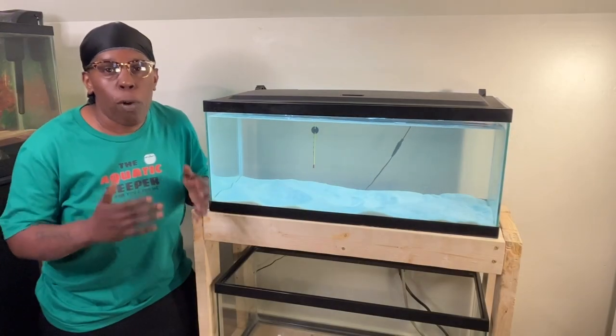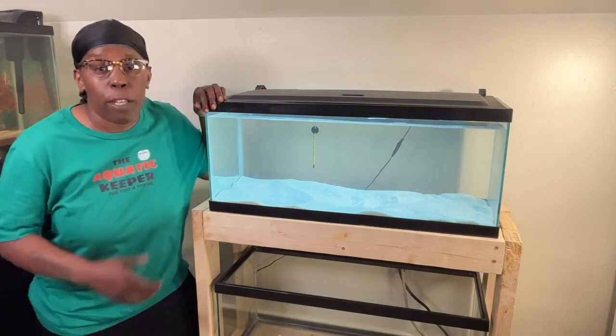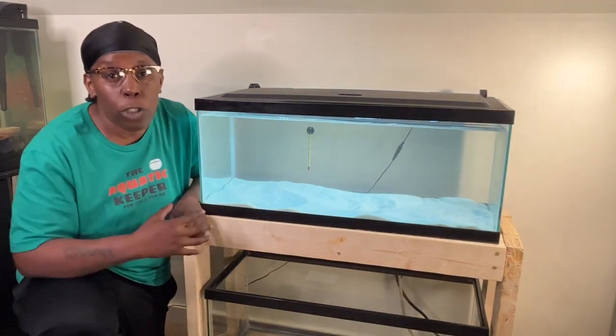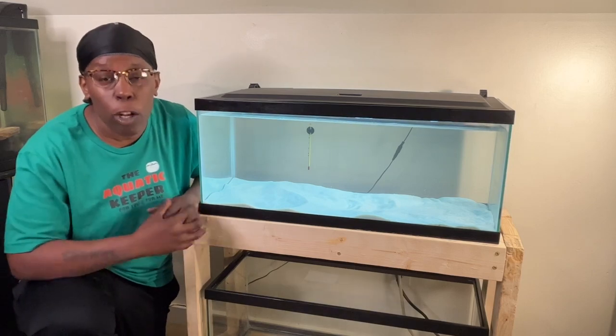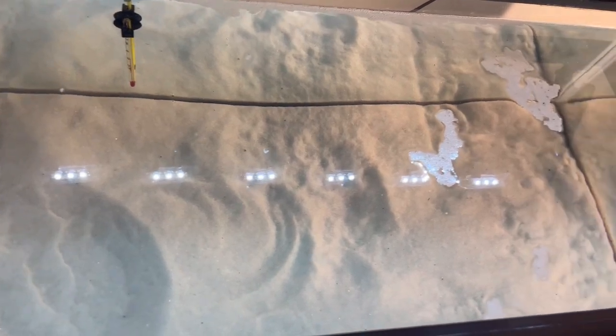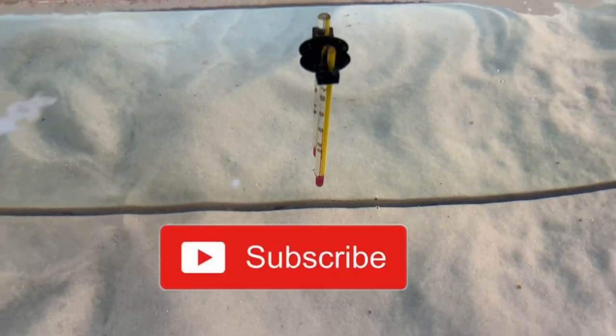If the water temperature is higher, it may stress your Axolotl and lead to anorexia and infections. You may need to add a chiller to your aquarium to keep your tank within the optimal temperature range. If you're not a subscriber, please subscribe!